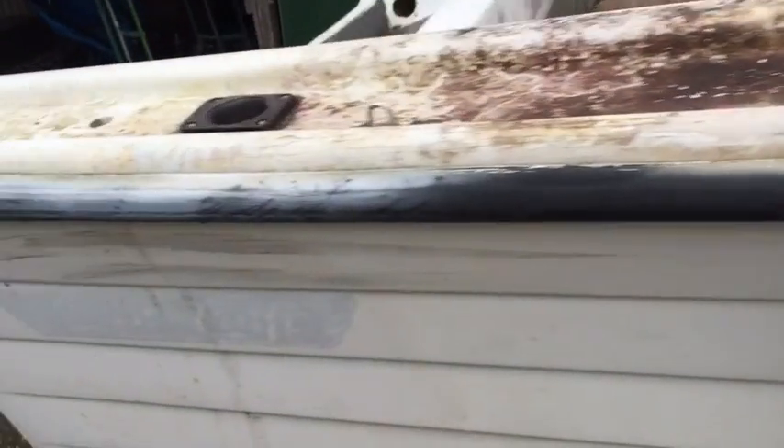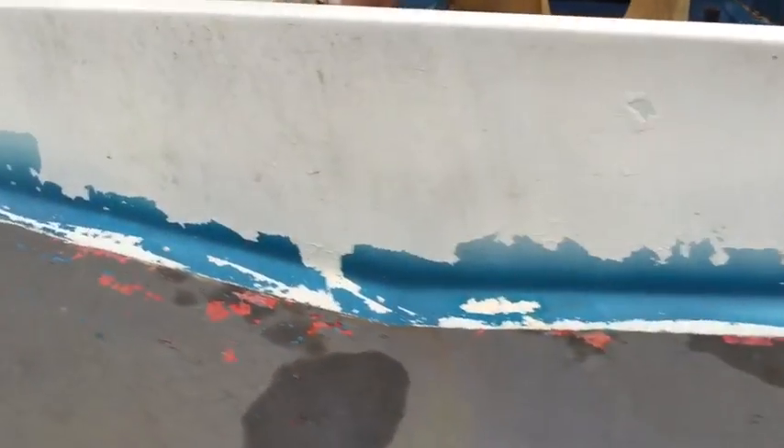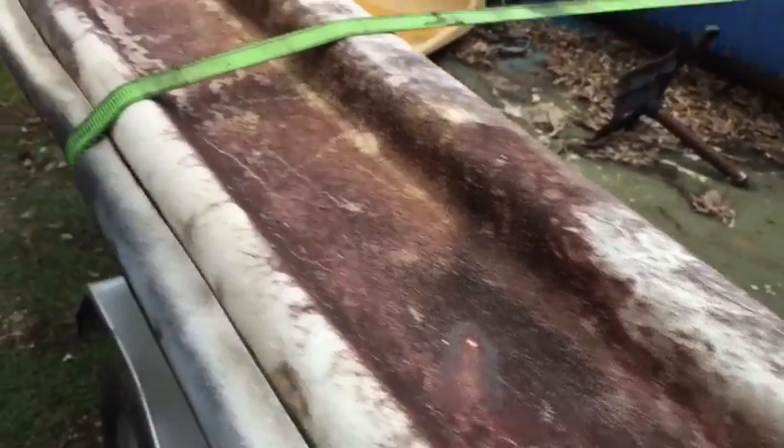I'm just gonna tidy it up, give it a bit of a gurney clean — all this crap down. As you can see, it's caked on, but I'll give it a bit of a clean.